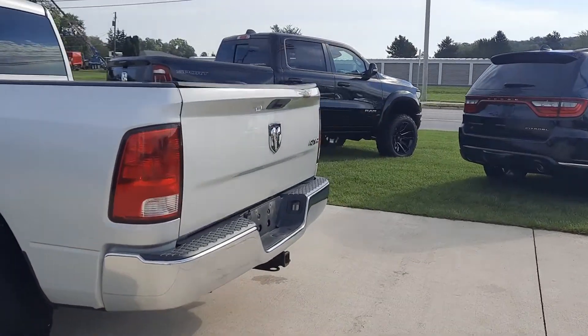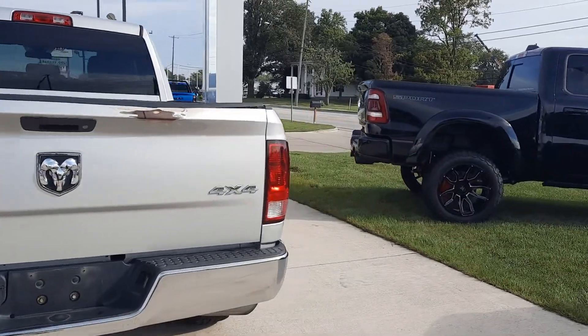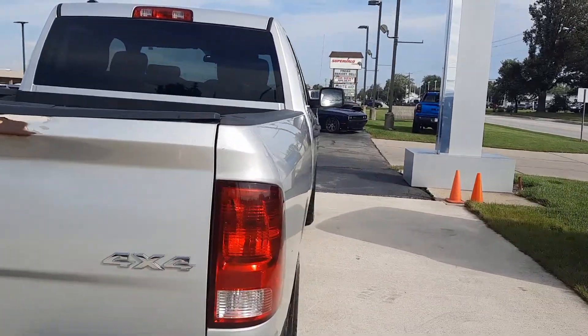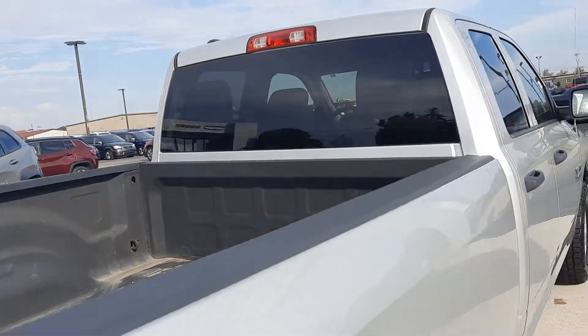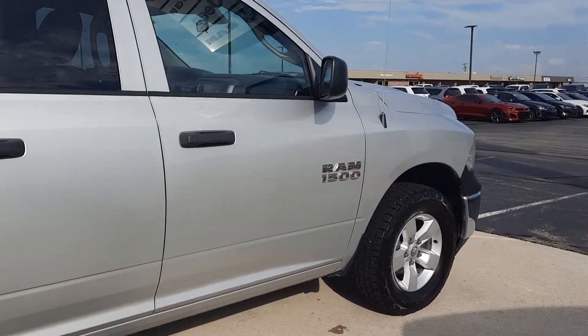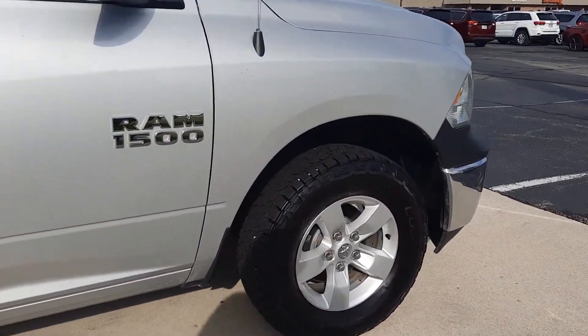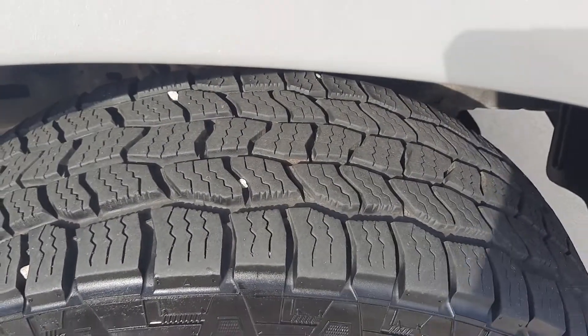This one is four-wheel drive. It does have tow package, bed liner. The outside is in okay shape, and tires look good all the way around.